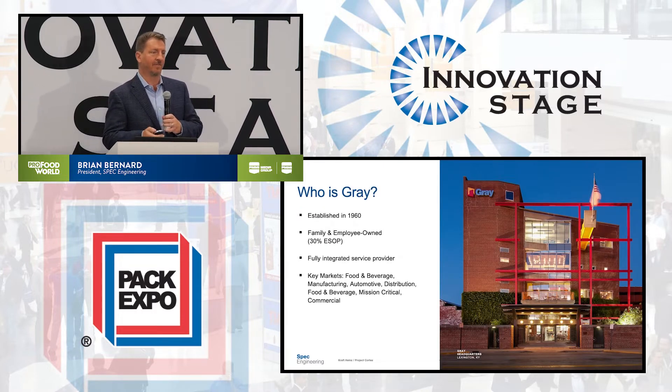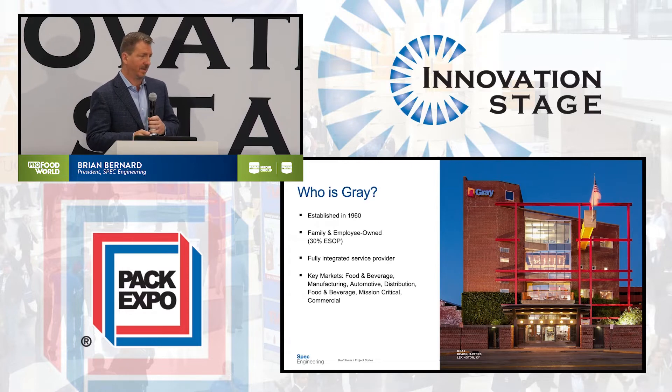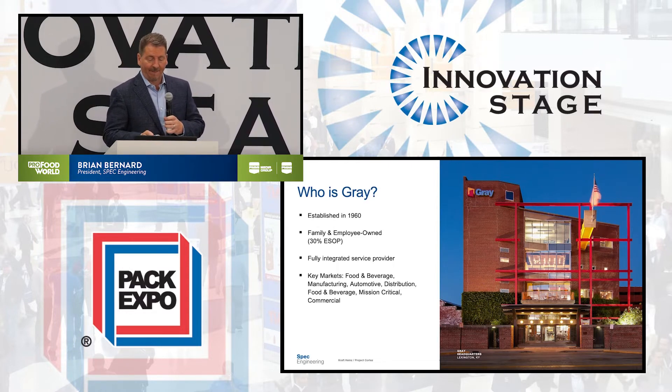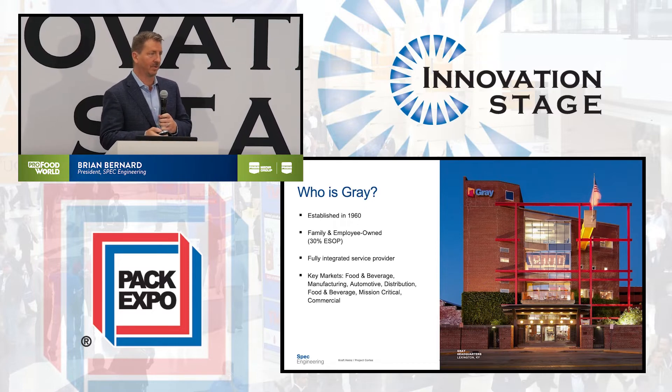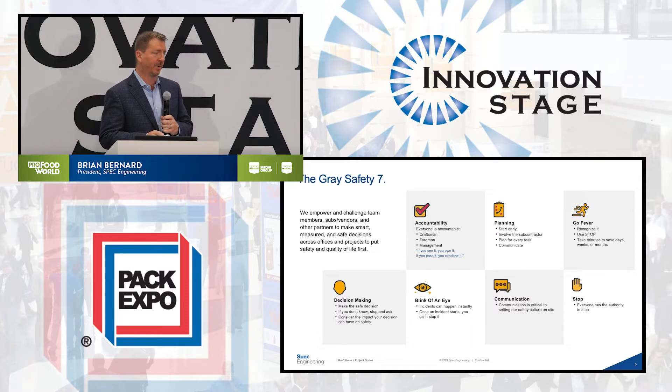Spec Engineering is part of Gray Construction, Gray Inc., and we're their processing and equipment integration arm for Food & Bev opportunities. Gray has been established since 1960, a family-owned and family culture-based company that really takes care of customers — and in this case had a great relationship with Kraft. We're a fully integrated service provider with key focus on Food & Bev, everything from cheese to proteins and the like. Safety is our priority, and we're very proud to have had no incidents on the site. Safety is a culture strong within Gray and within Spec, and of course within Kraft, that really made this project very successful.